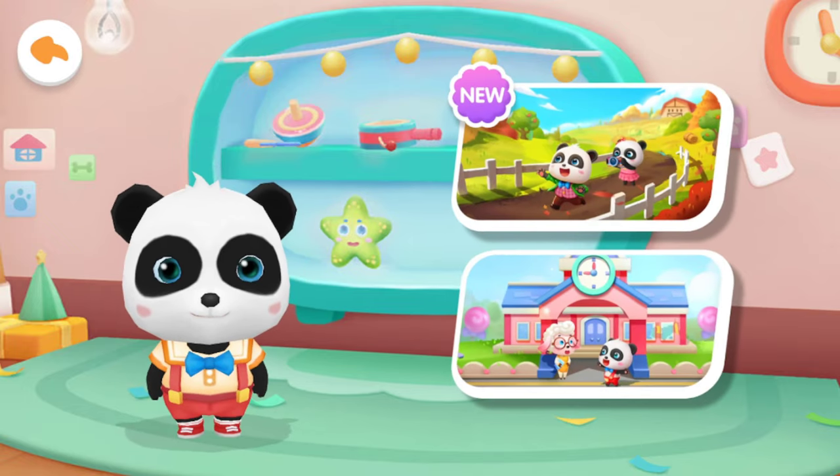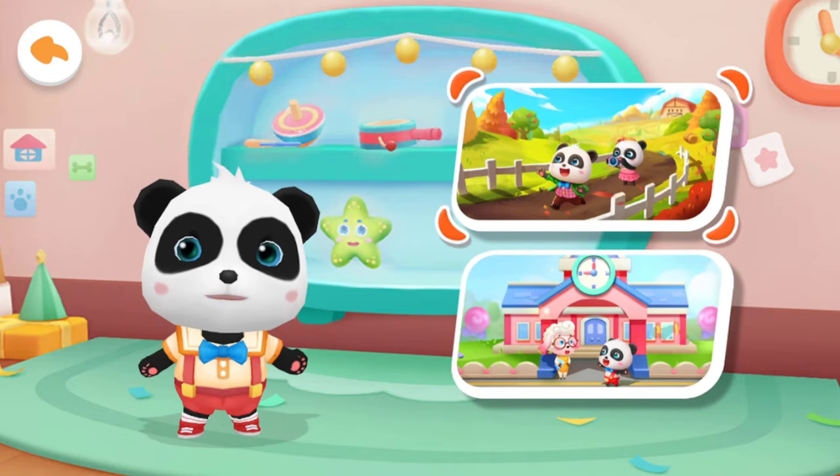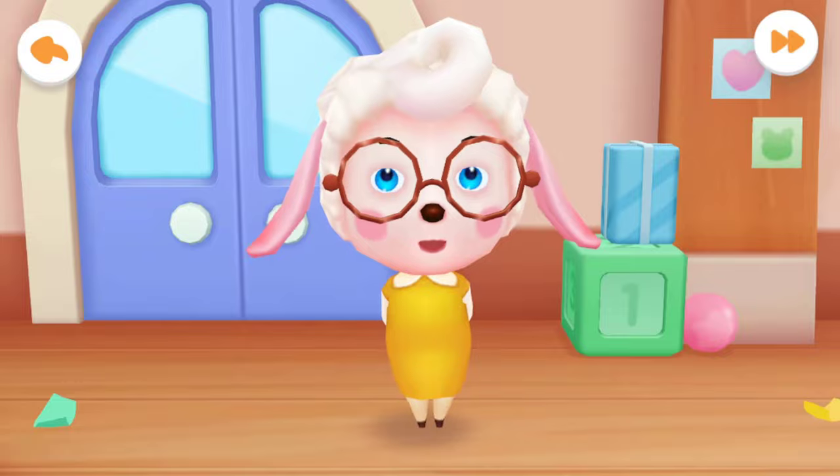What do you want to do today? Go on an outing. Go to the kindergarten. Go on an outing. What are you going on an outing today? Let's check if everyone is wearing the right outfit.